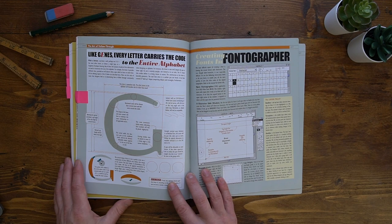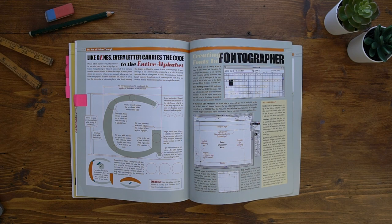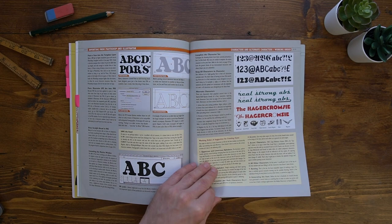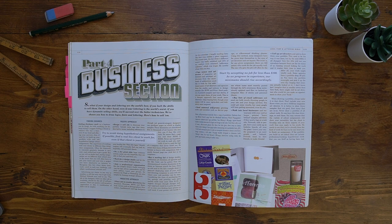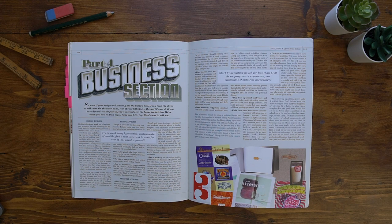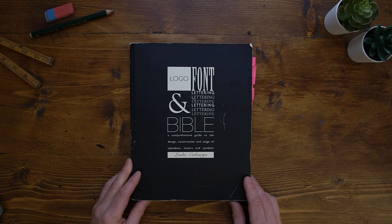This book also has a guide on how to make your own typefaces using a program called Fontographer. I've never used that program, but the same rules apply to something like Glyphs app or FontLab, so that's a really good section. It finishes off with a business section — bear in mind this book is 14 years old, so prices will be out of date, but it's worth reading for tips if you want to make this into a career. So that is the Logo, Font and Lettering Bible by Leslie Cabarga.